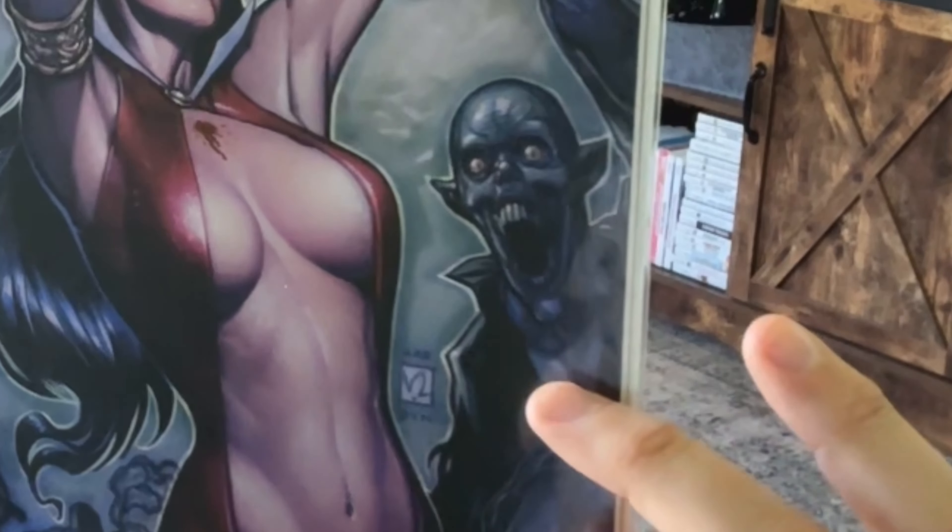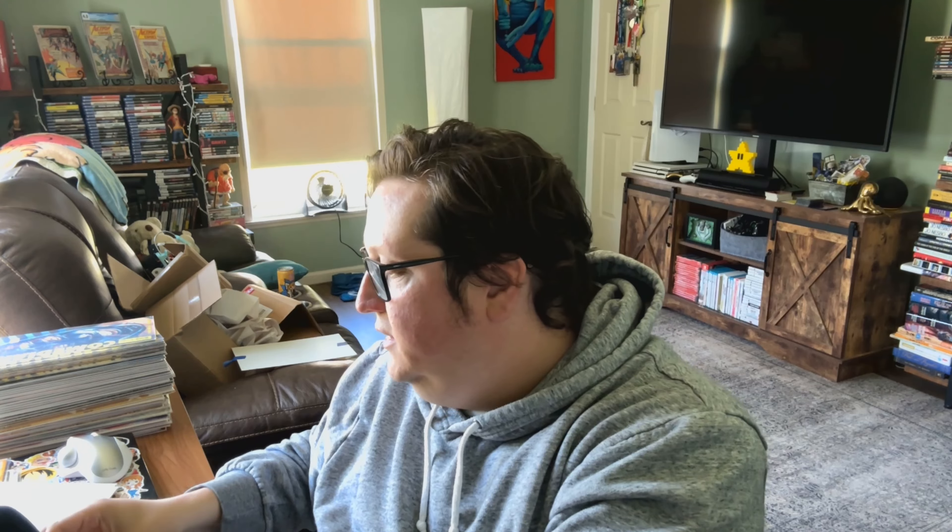I can't remember all of the individual names of the artists, but this is just a fantastic cover. I love it when they juxtapose this beautiful woman next to disgusting monsters — I really like that. That's one of the things I love most about Vampirella.